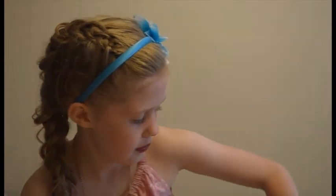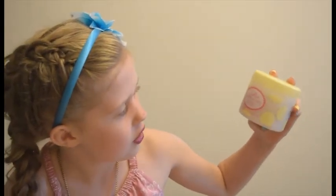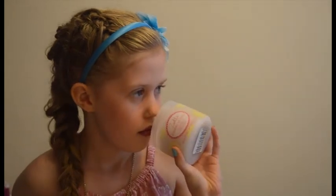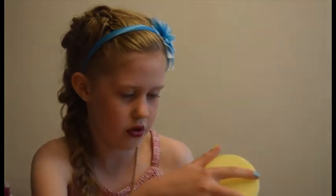So what should we start with? Zoella Scrubbing Me Softly soothing body scrub. So we've got this. Let me have a smell. I can't open it. Oh it smells really really nice.